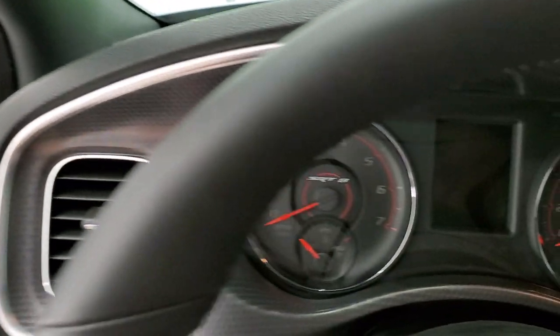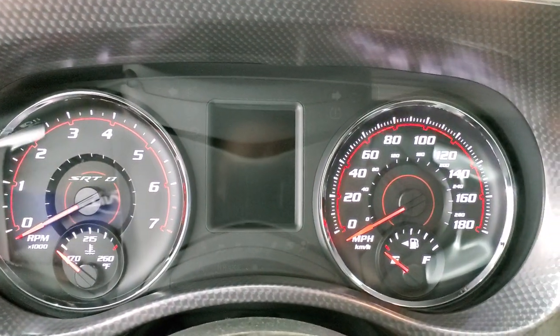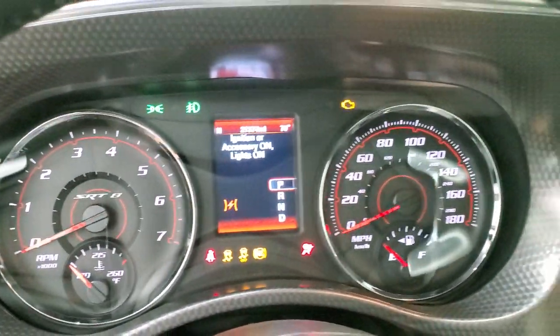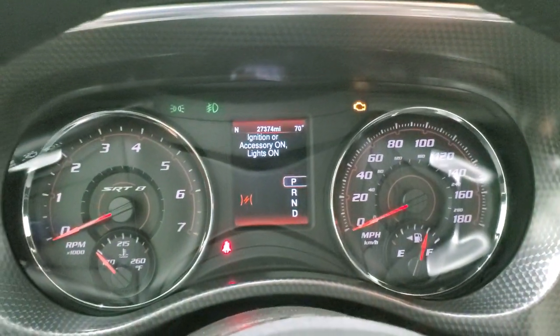We'll hop inside, turn the radio on and ignition so that you can see the radio and everything that this car has to offer.